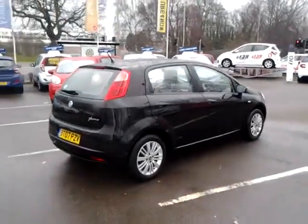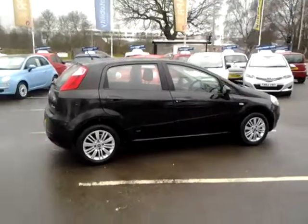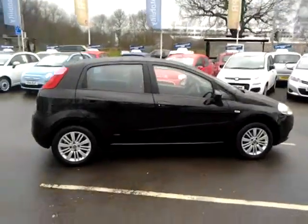Should you require finance on your next vehicle purchase, we have some competitive rates to offer, so please take a look at some of the examples provided.